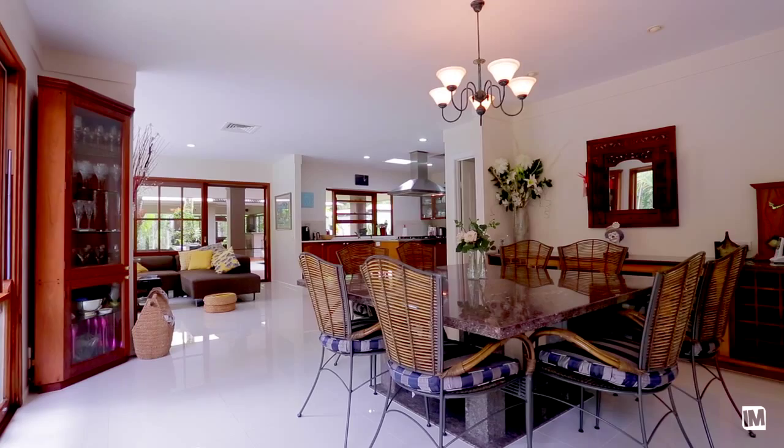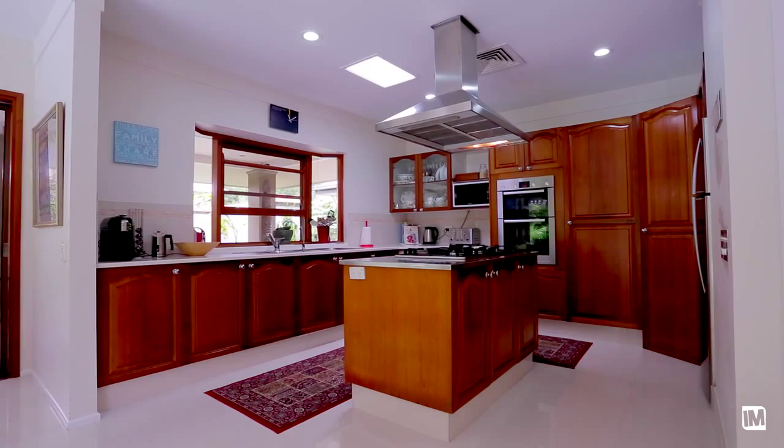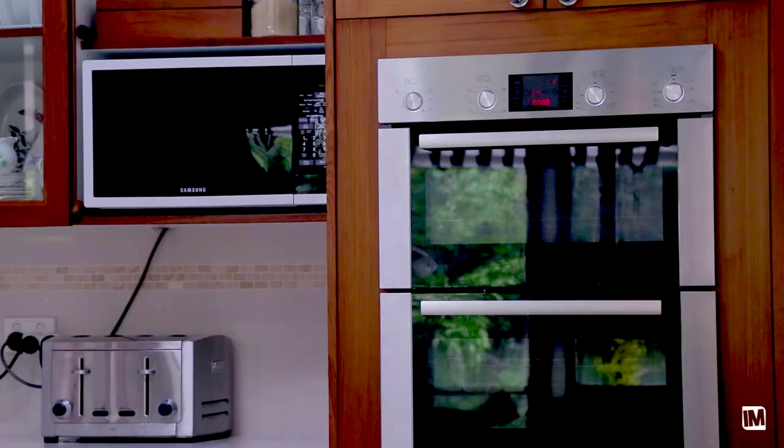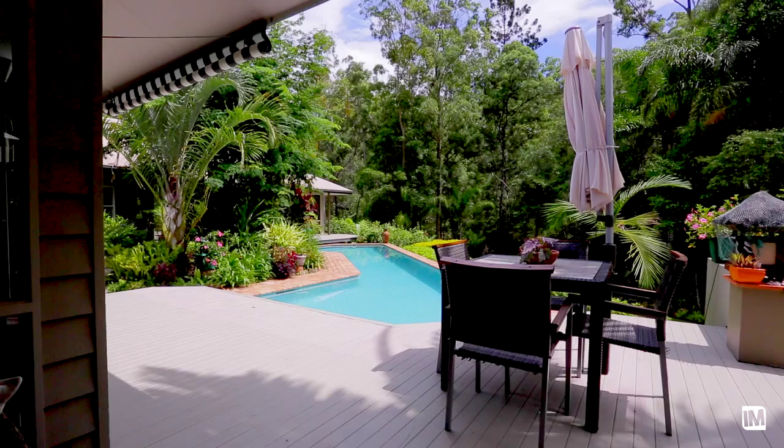The living areas are so generous in size and have an incredible outlook to the tropical lush background. The kitchen — as all designers tell us — should be the central focus of all living space, and that's exactly what this kitchen is. You seamlessly go from the internal living areas to that extraordinary pavilion area where you can really entertain.